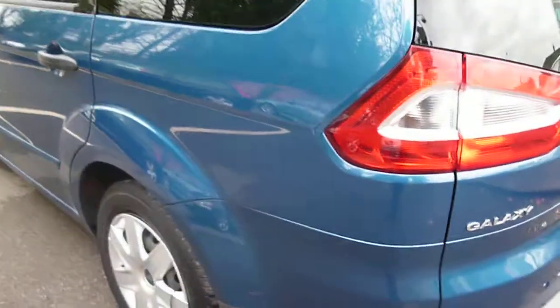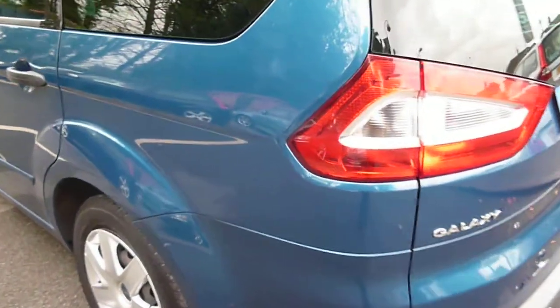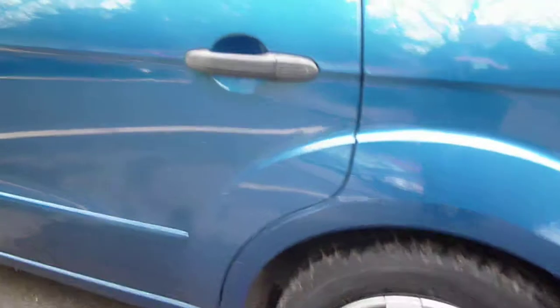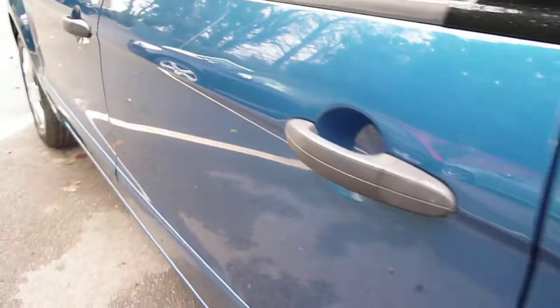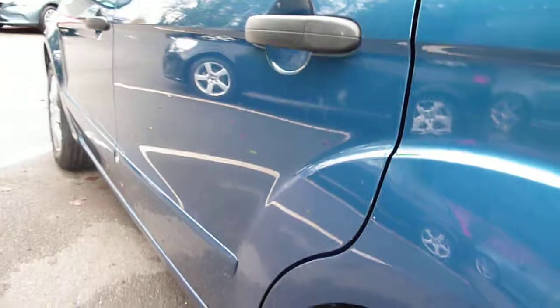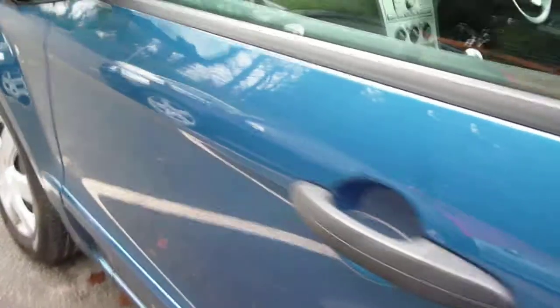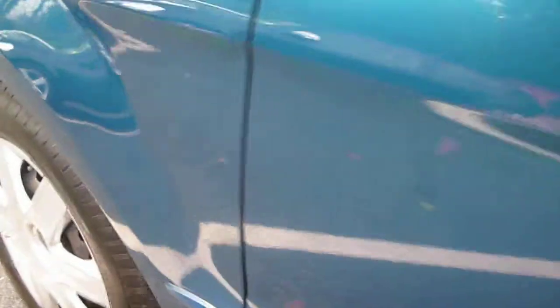Round to the nearside — the rear quarter is all good. There are small paintless dents to the rear door here, and also to the front wing just here.